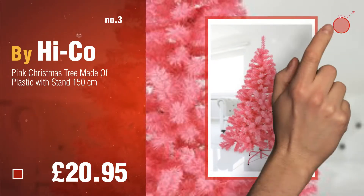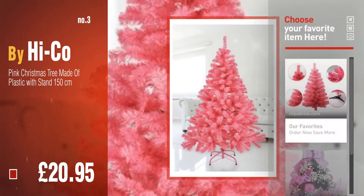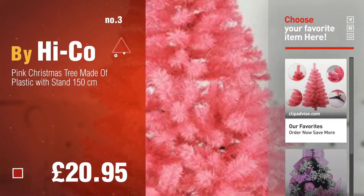For more great Christmas gift ideas and deals, click this circle. Number 4, by Premier.